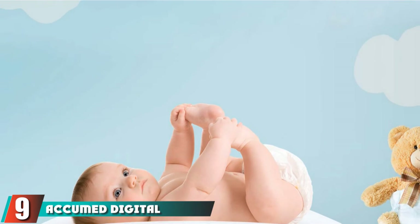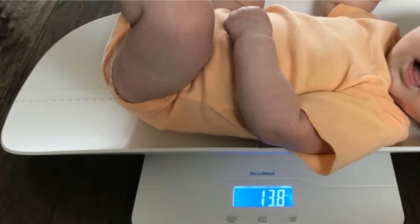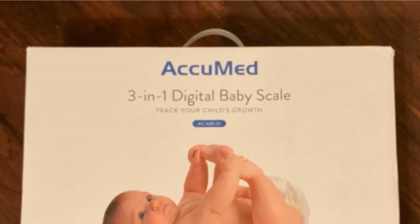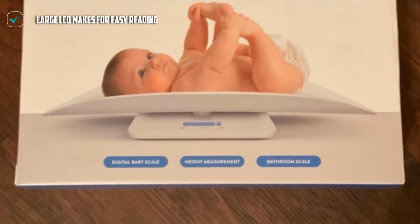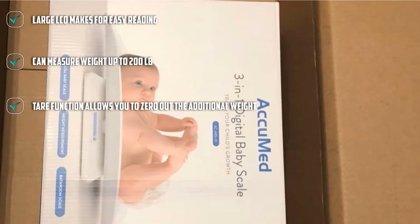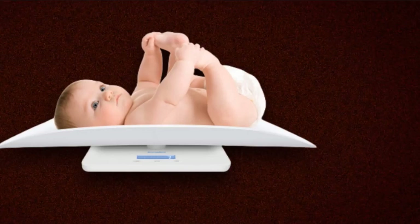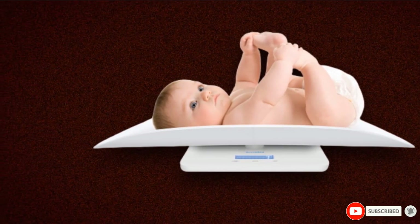Next at number 9 we have the Akumet Digital Baby Scale — a baby scale that can be used by all, including adults and pets. The Akumet Digital Baby Scale features built-in high-precision sensors that provide correct measurements every time. This scale comes with two tray branches that can be connected together and fitted to the scale to be used as an infant weighing machine, and detached from the scale when you want to weigh yourself or your toddler. The collapsible feature of the tray makes for easy usage and convenient storage. Not only does this device allow you to measure your infant's weight, but the tray also features height measurements to help you keep track of your child's height.